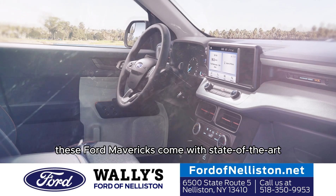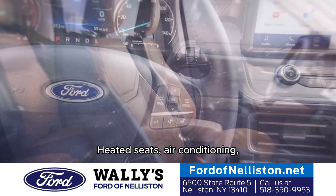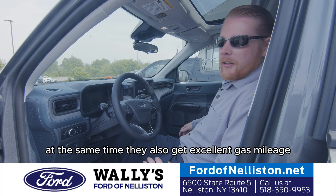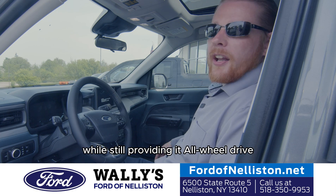These Ford Mavericks come with state-of-the-art interiors, touchscreen, navigation, heated seats, air conditioning — everything you could ask for in a truck. At the same time, they also get excellent gas mileage with a fuel-efficient EcoBoost four-cylinder engine while still providing all-wheel drive.